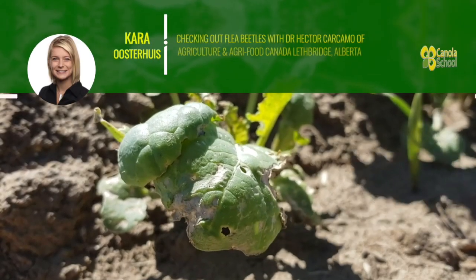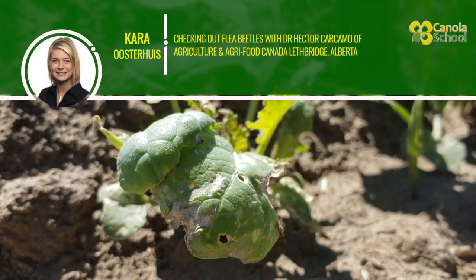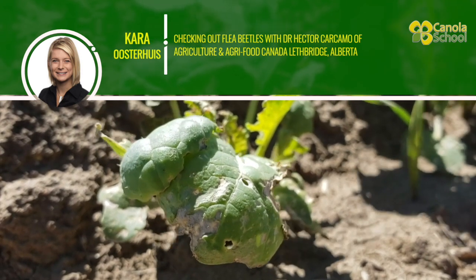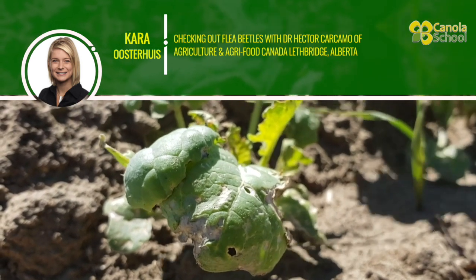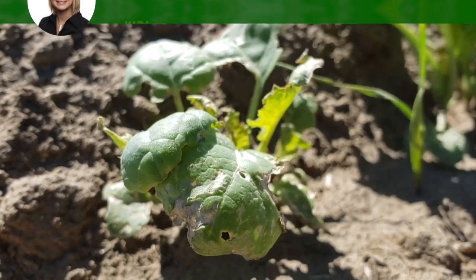Cara Oosterhouse with realagriculture.com here for our latest episode of our Canola School series. Today I have with me Dr. Hector Karkamo, who is a research entomologist with Agriculture and Agri-Food Canada. Hector is here to tell us about some of the interesting research he has done. Hector, what can you tell me about flea beetles?